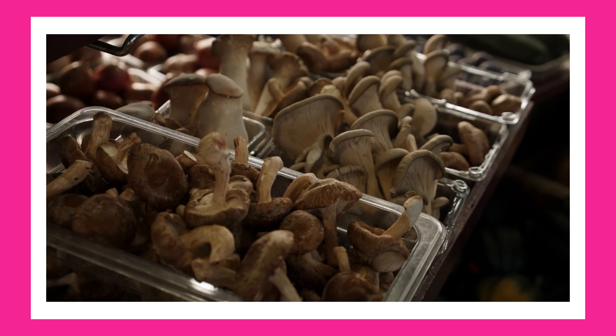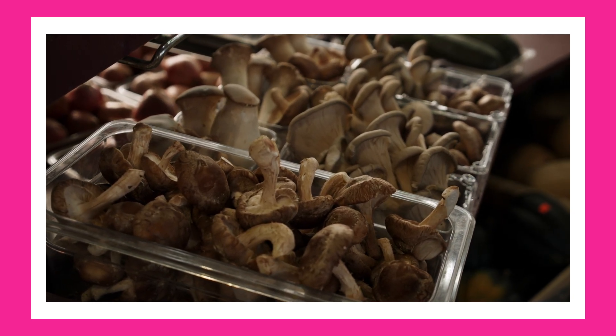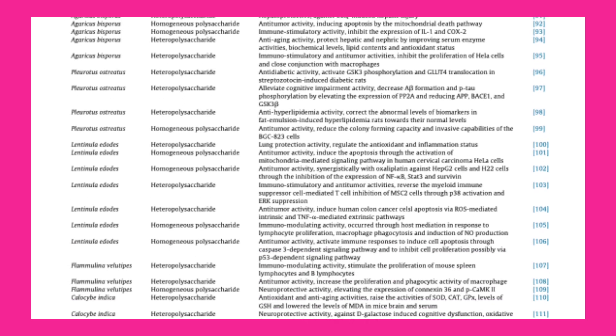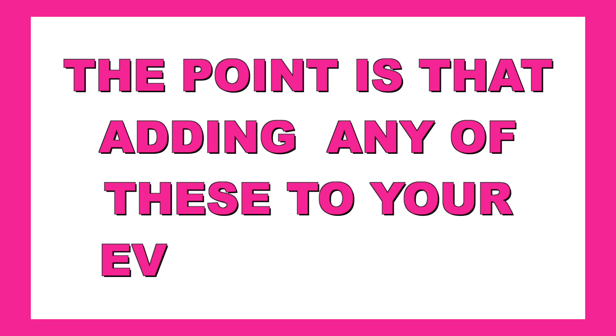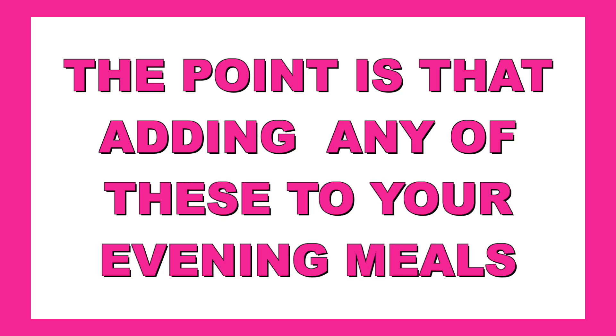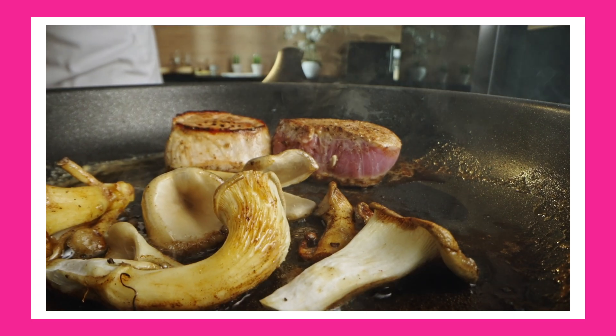There are many different kinds of mushrooms, and I'll link the article below because it lists all these different kinds and their specific health benefits. Adding any of these to your evening meals — such as sautéing them in olive oil — can be a delicious and beneficial addition.